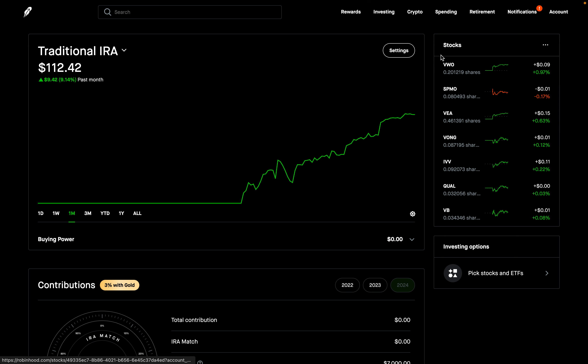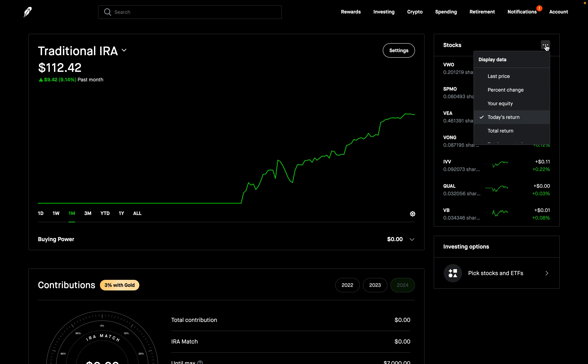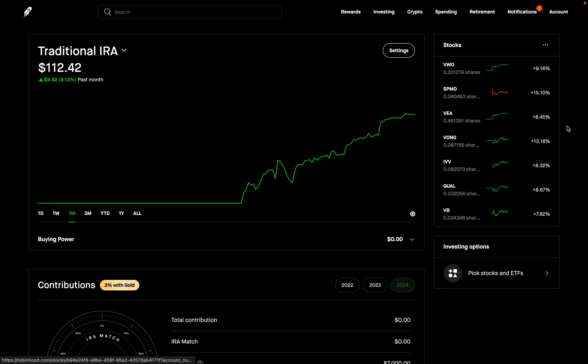So here they are. I'm going to sort by total percentage change — again, that's what really matters here. VWO is up 9.16%. SPMO is actually the one that's performed the best so far — that one's up 15.1%. VEA is up 8.45%. VONG is up 13.18%. IVV is up 8.32%. QUAL is up 8.67%. And VB is up 7.82%. So that's how all of these in my portfolio have performed — it's been two weeks, up almost 10%. We'll see how it actually performs over a longer period of time.